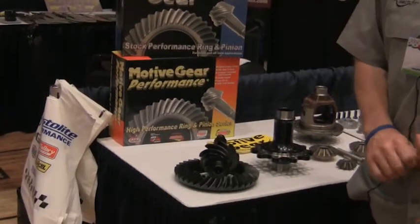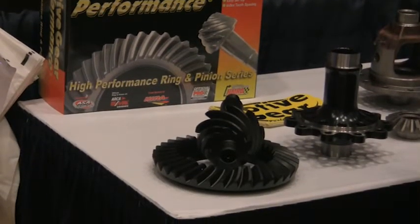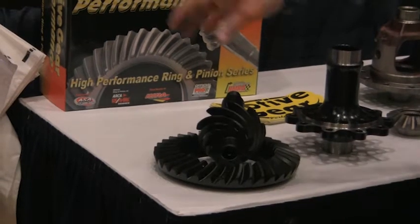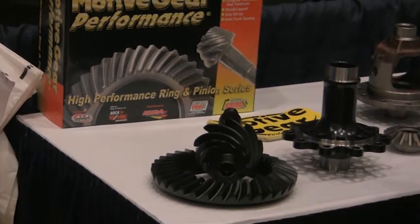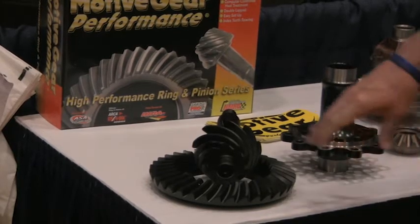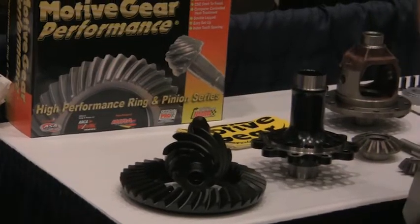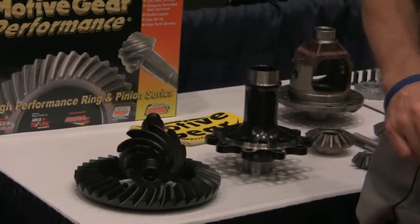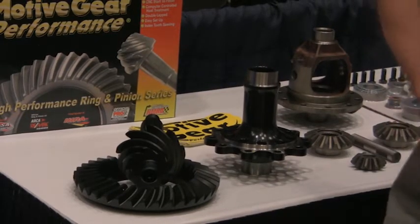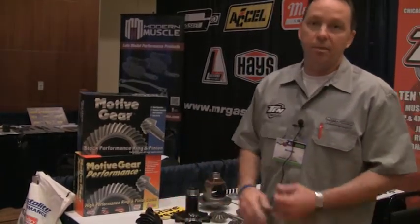Our performance ring and pinions are for drag strip and street use. They're 8620 material and we carry those in ratios all the way up to 733. We have a full lightweight line as well. We just recently came out with a brand new line of 9310 Pro gears, and we're doing those in Dana 60, GM 12 bolt, Ford 9 inch, as well as an 8.8 390 ratio and a 7.5 inch 390 ratio. These gears have gotten great response.